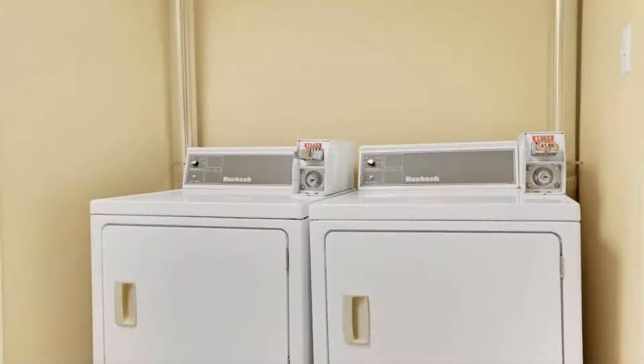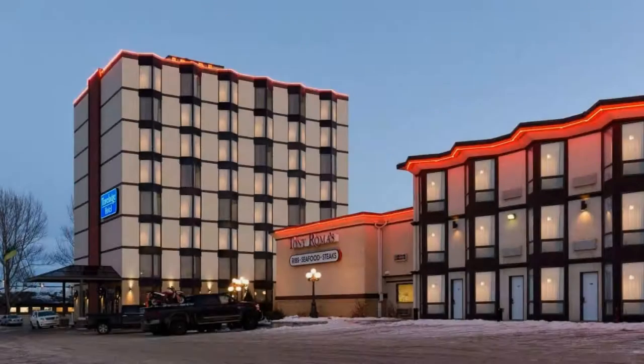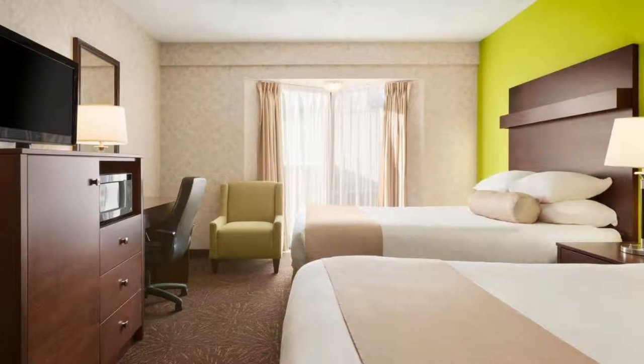If you have already stayed in this hotel, please share your experience in the comment box. For booking or more details, check the description box.